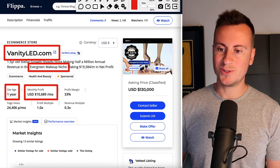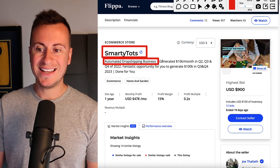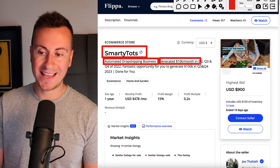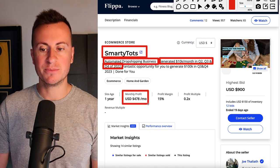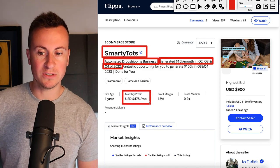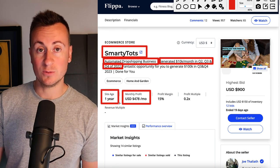The second Shopify dropshipping store is called Smarty Tots. It's an automated dropshipping business. It has generated 10k months in Q2, Q3 and Q4. However, its average monthly profit over the course of 12 months is $478. This business is one year old as well.